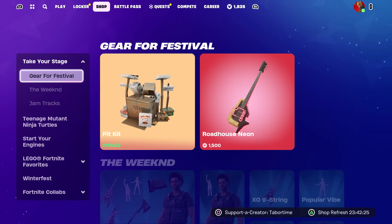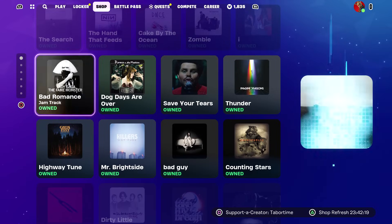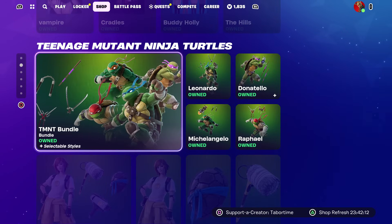In the item shop, this section is all the same — the gear for festival is still here for the weekend. The jam tracks, nothing has changed. I'm pretty sure all the jam tracks are now available, so pick and choose what you want. They are still 500 each.